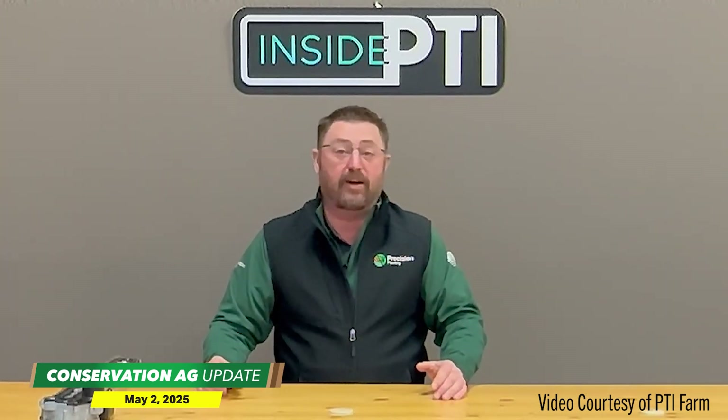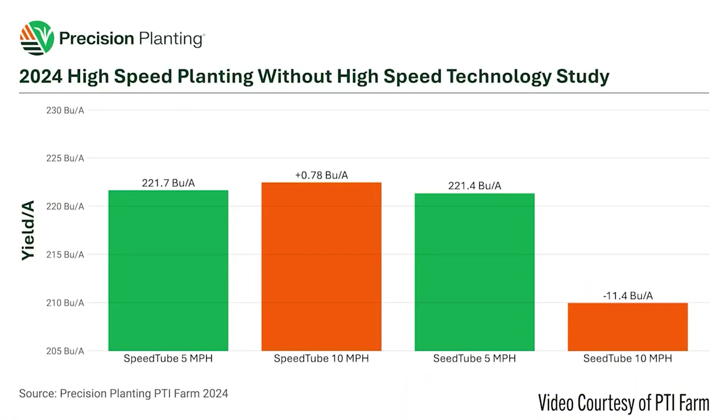We've tried doing high-speed planting with SeedTube, simulating a grower who has SeedTubes on the planter and tries to hurry up before rain rolls in. When we ramped from 5 to 10 miles per hour with traditional SeedTubes, we lost 11.5 bushels of corn — times the price of corn, that was nearly a $50 loss on a per-acre basis. However, using the same 5-to-10-mile-per-hour ramp with SpeedTube, there was only a 0.7-bushel-per-acre difference and a $3 difference on a per-acre basis. That shows the difference of planting fast with and without high-speed planting technology.